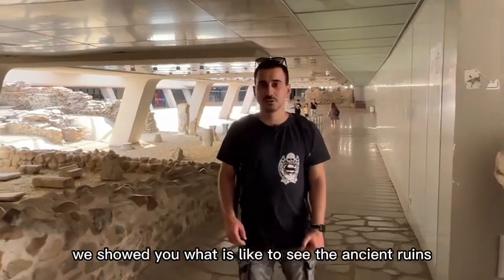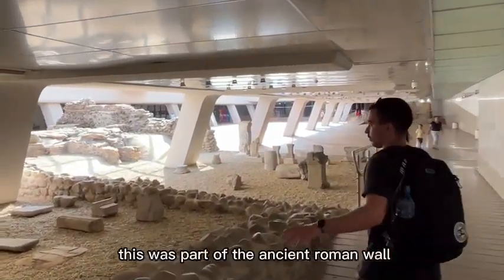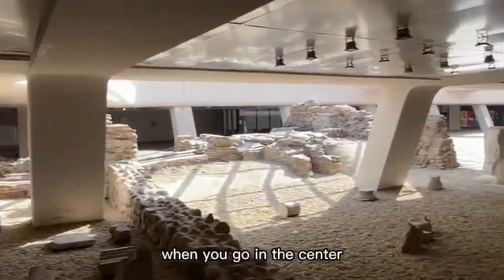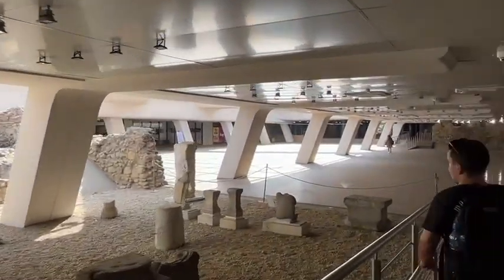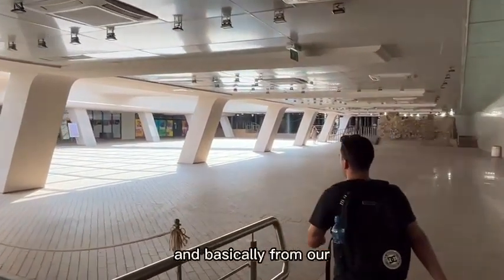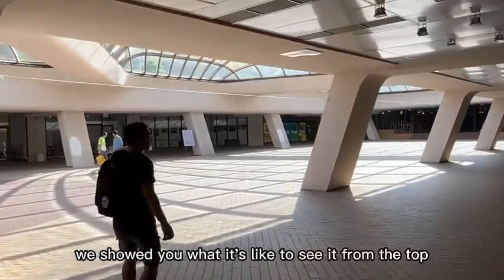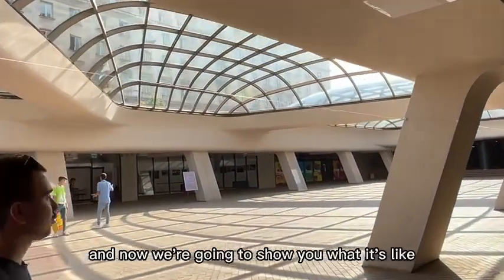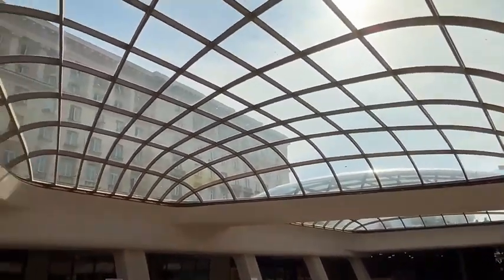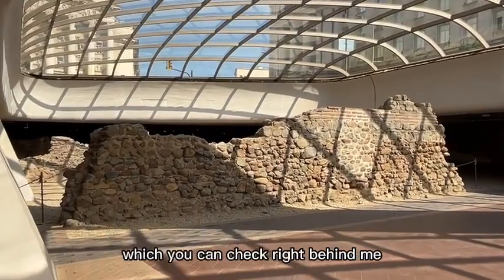We showed you what it's like to see the ancient ruins from the top, and currently we're underneath the presidency. Right now this was part of the ancient Roman wall and ancient Roman vats. When you go into the center, you will be able to see the presidency. Now we're going to show you what it's like to see it from the bottom — it is also beautiful. There's also an exhibition of art and ancient ruins which you can check right behind me.